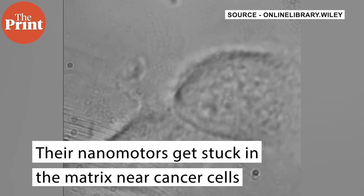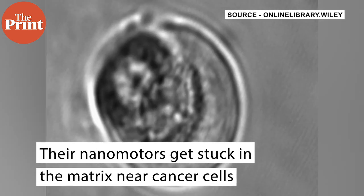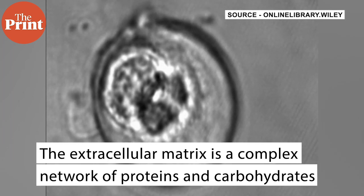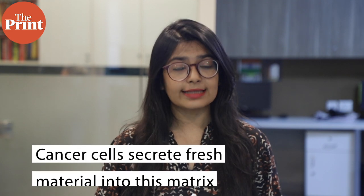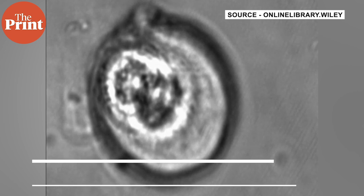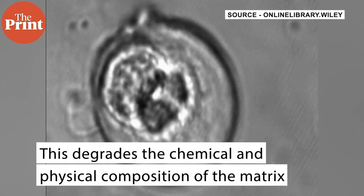The team showed that their nanomotors get stuck in the matrix near cancer cells but not near normal cells. The extracellular matrix is a complex network of proteins and carbohydrates secreted by living cells into their neighborhood. But when cancer cells secrete fresh material into this matrix, the chemical and physical composition of the matrix around the healthy cells gets degraded.